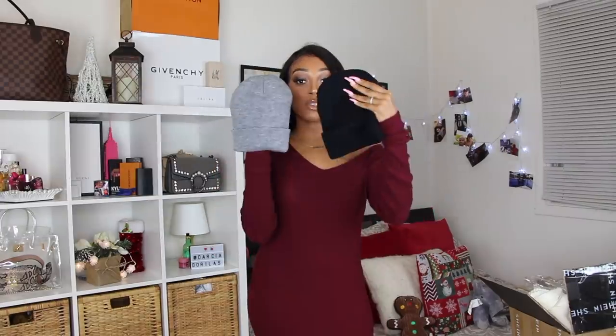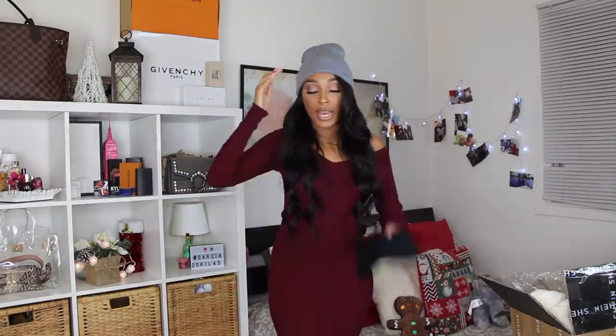I got these beanies — it's a two-pack, I have the gray one and the black one. In Canada we call them tuques. They both match with my winter coat. The black one is for bae, but we're going to switch around.